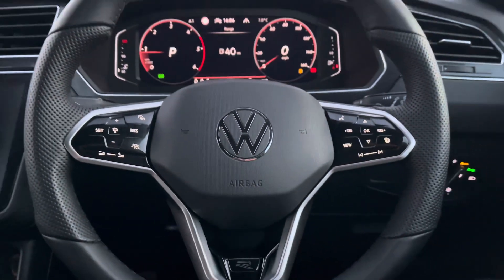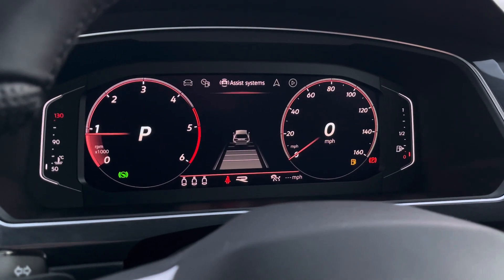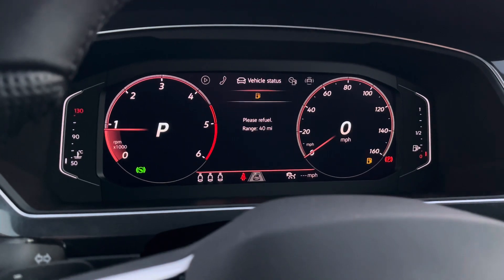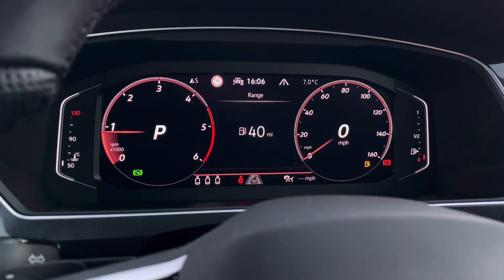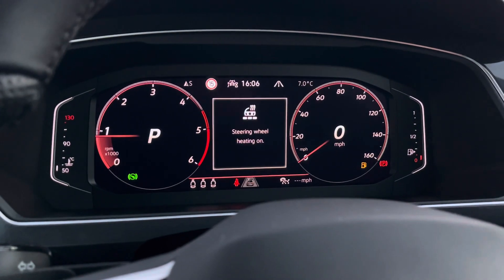The driver will also enjoy this lovely leather-trimmed heated multifunctional steering wheel, from which you can control settings on the dash like driving assist, the navigational system, the radio, the hands-free telephone, vehicle status checks, general driving data and more. You'll also be able to switch between numerous different display views to customise the digital dash.